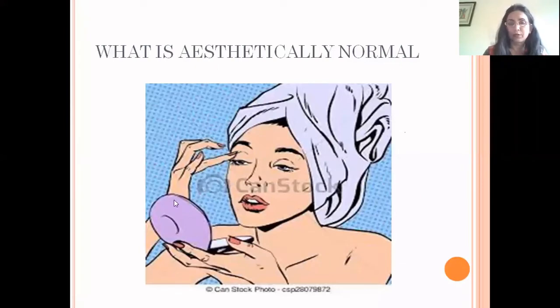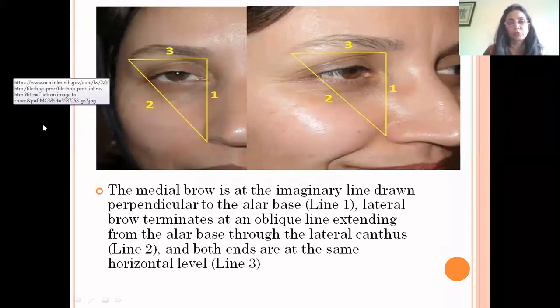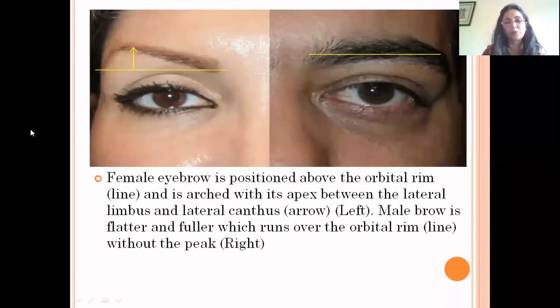What is aesthetically normal and what should we achieve? The medial brow lies on an imaginary line drawn perpendicular to the alar base, and the lateral brow terminates at the oblique line extending from the alar base through the lateral canthus. The female eyebrow is positioned above the orbital rim and is arched, with its apex between the lateral limbus and the lateral canthus. The male brow is flatter and fuller, running over the superior orbital rim without any peak.